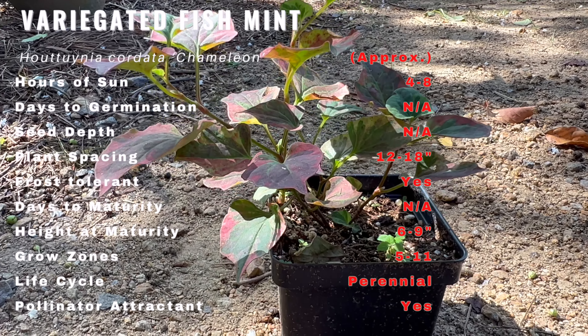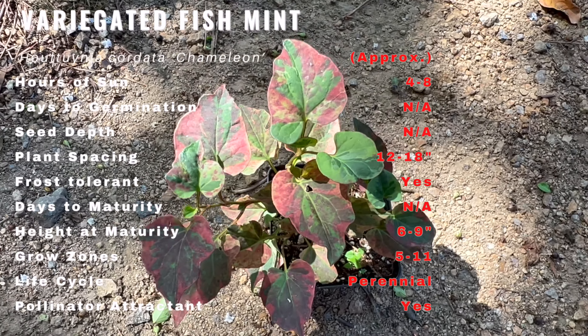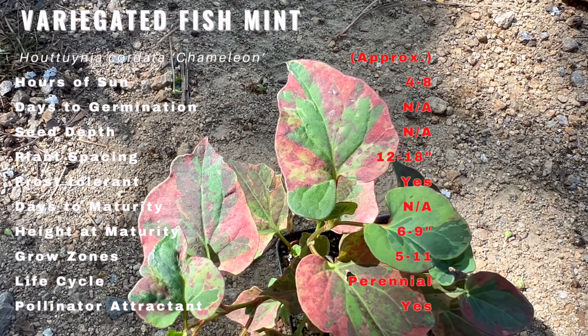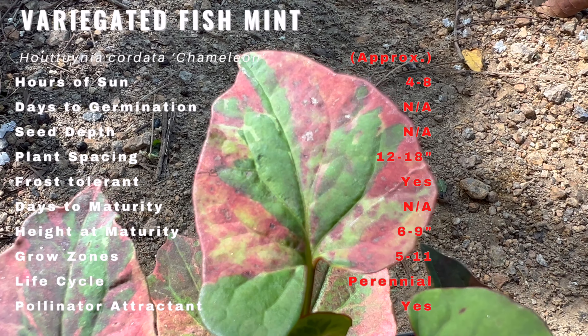It is relatively easy to grow. It thrives in moist, well-drained soil and prefers partial to full shade. However, it's known for being quite resilient and can tolerate a range of conditions. Keep the soil consistently damp and you'll have a healthy, thriving plant.